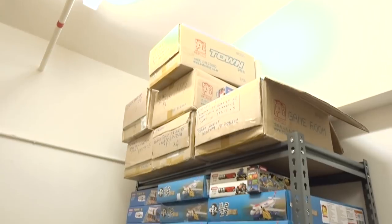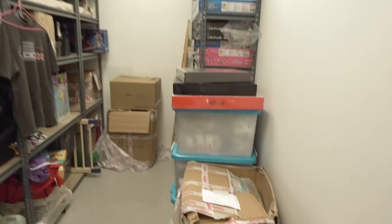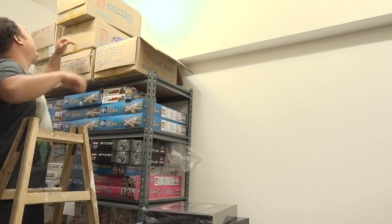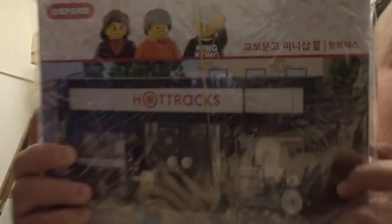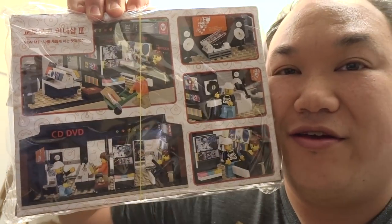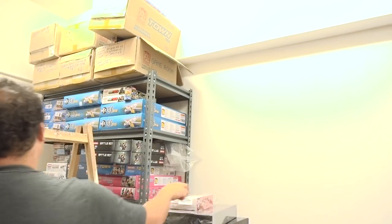Last but not least, let's take a look at the storage room here. This is all our stuff for you guys and we're getting more shelves coming in because we can't fit everything in here. You know what's really cool? There's one new Oxford block that just came in. Pray I don't fall off this ladder. So this is from Oxford Block — it's called Hot Tracks. It's like a Korean record store. It's got like a bunch of Korean artists and CDs in there. I got one for myself and I'm going to build that.